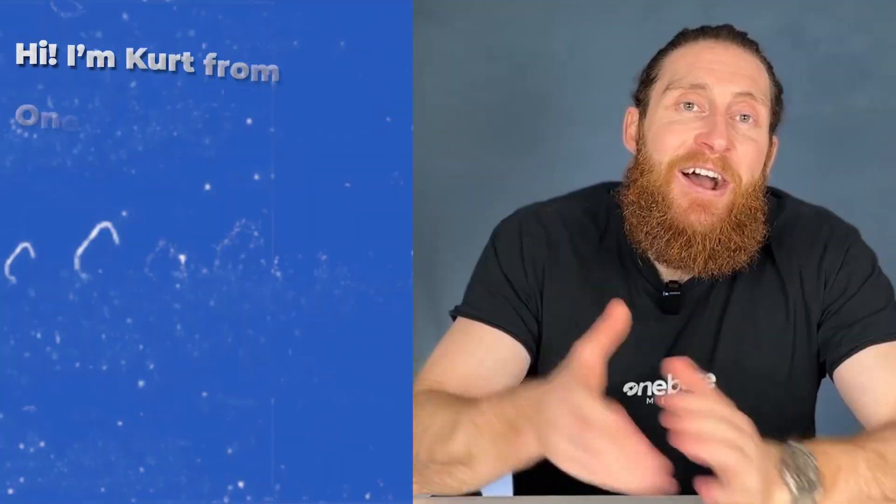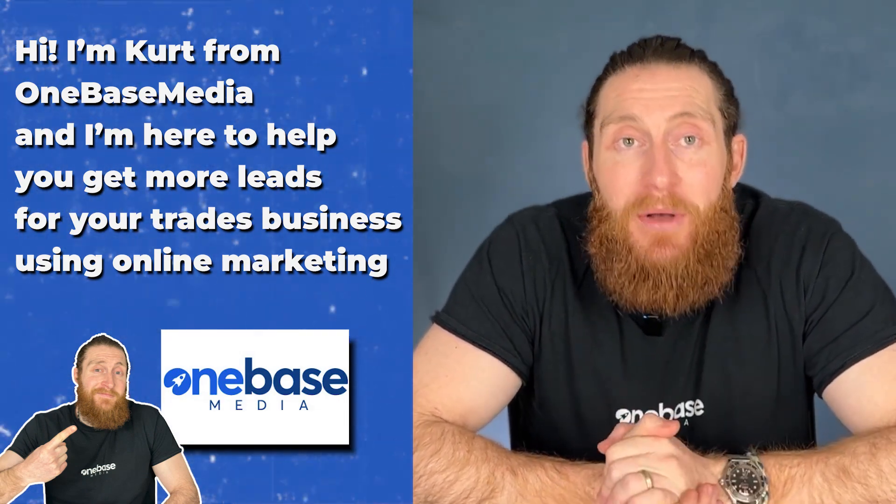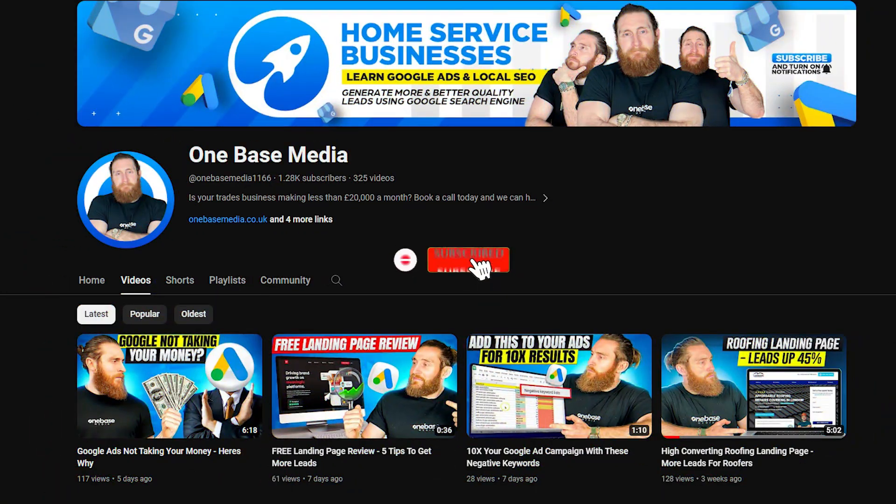Now, if you're new here, hi, I'm Kirk from OneBase Media and I'm here to help you get more leads for your trades business using online marketing. So if you don't want to miss any videos, join our community and hit that subscribe button and the bell icon to get notified. Okay, back to today's topic.